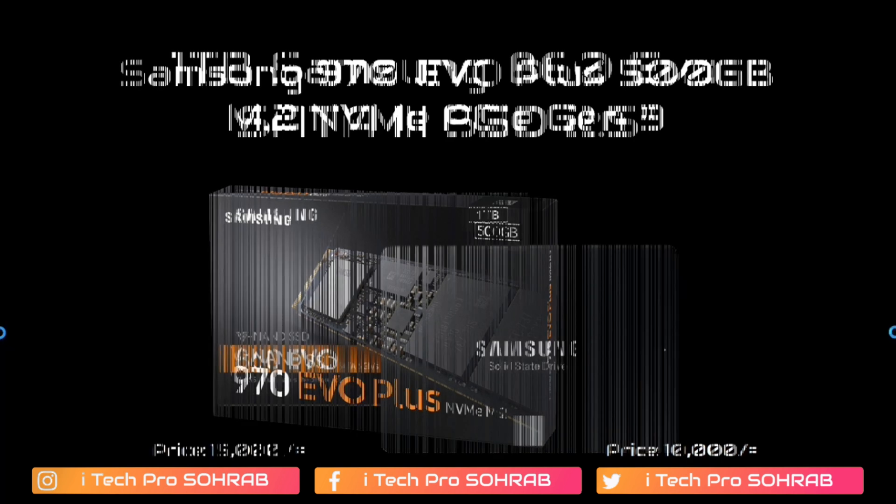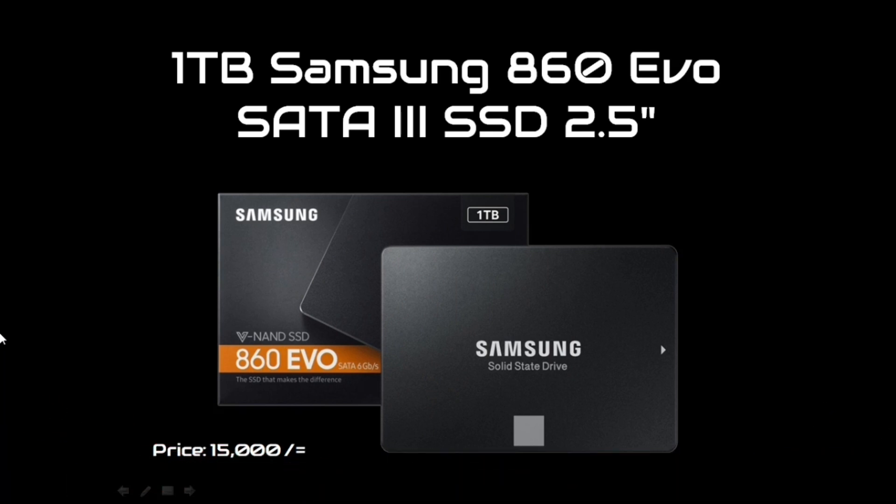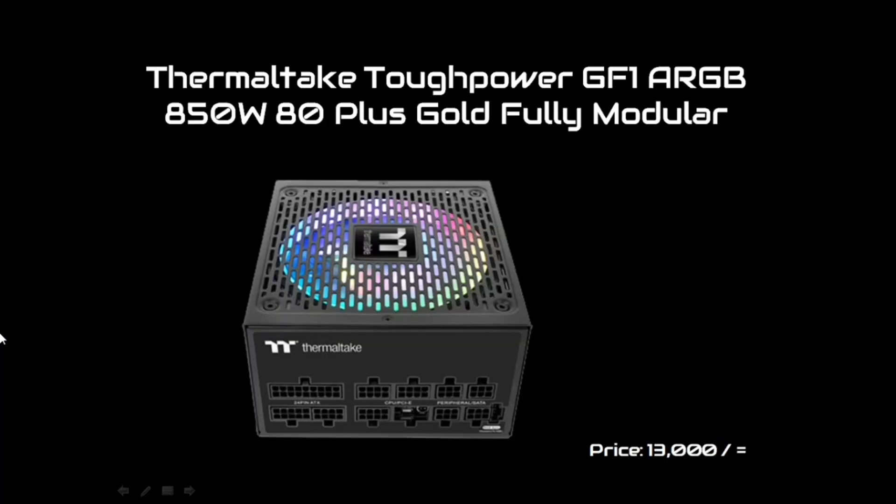For data storage, a Samsung 860 EVO 1TB 2.5-inch SATA SSD is used. This SSD is used for general storage in addition to the boot drive. The price of this storage drive is 13,000 BDT in the market.